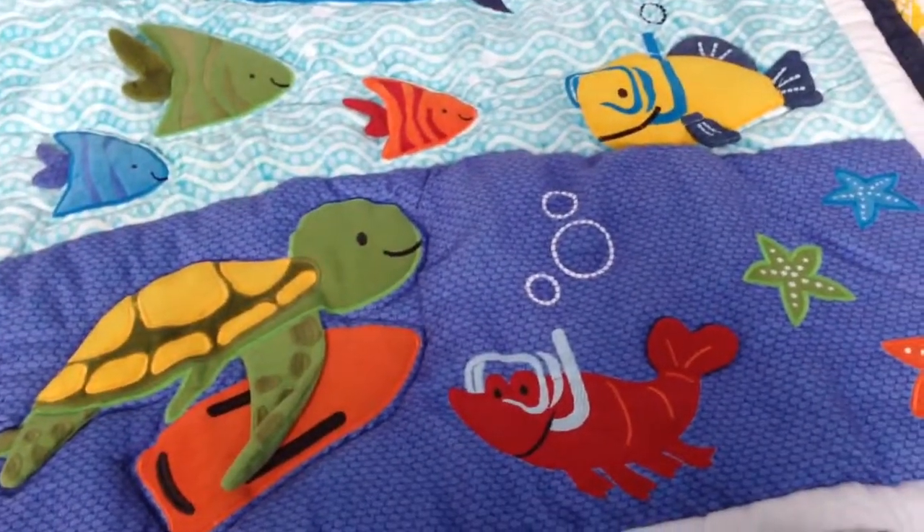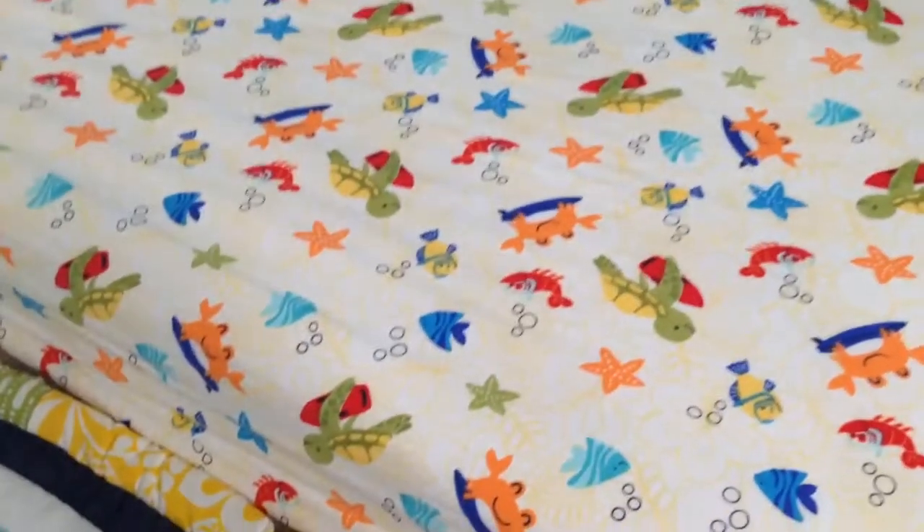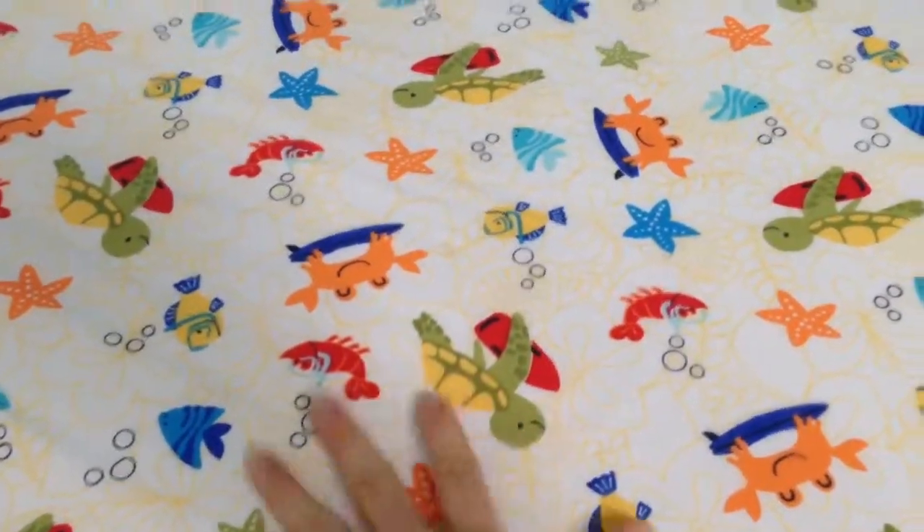So that's the comforter itself. Then you get your fitted crib sheet — you can see the cute little characters on it. It's actually quite soft and I'm really impressed.